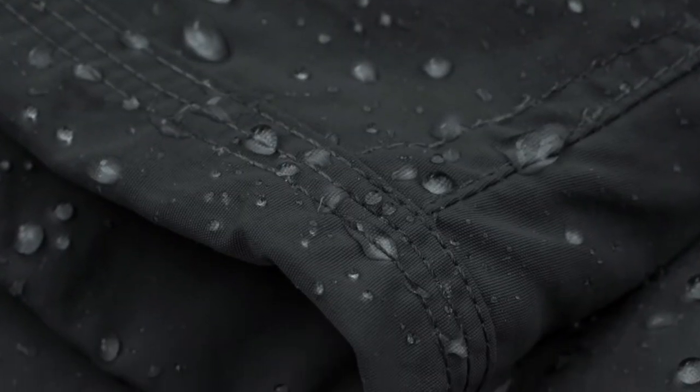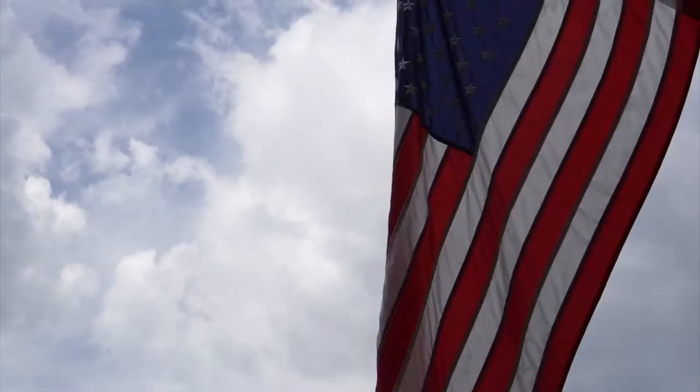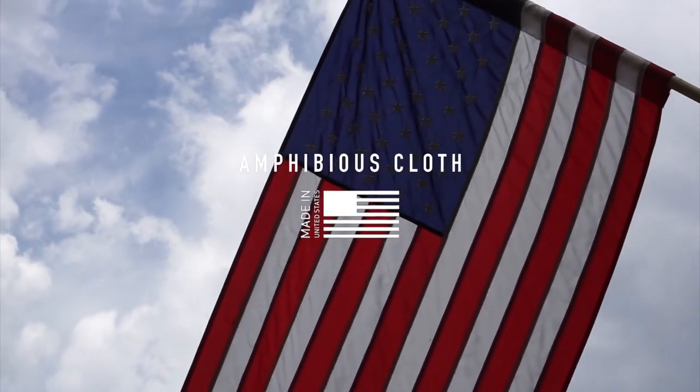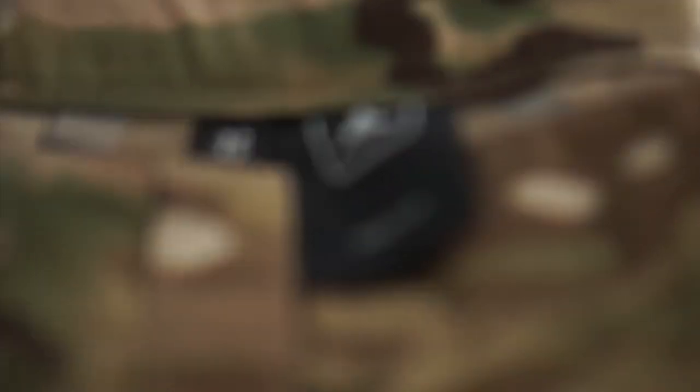Our AC fabric is one of those examples, to date being an imported fabric. However, today we are excited to announce that over the next 18 months, our AC fabric will now be manufactured domestically, proudly bringing more products in our lineup under the Made in USA label.